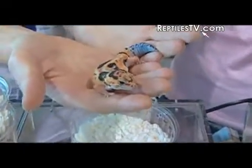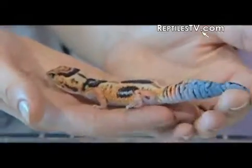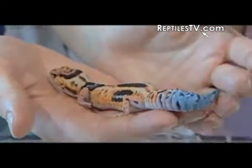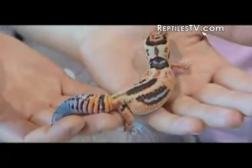We have some African Fat-tailed gecko morphs here. Right here is a White-out Aberrant, and it also has some Granite traits in it. The White-out is a co-dominant trait, and the Aberrant trait is like a linebred trait — we're still trying to work on it and see how that actual mutation works. The Granite trait, as of now, is a linebred trait. The combination makes a really nice-looking orange gecko with a nice bluish-purple tail.